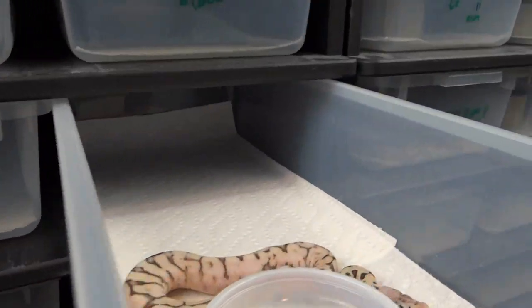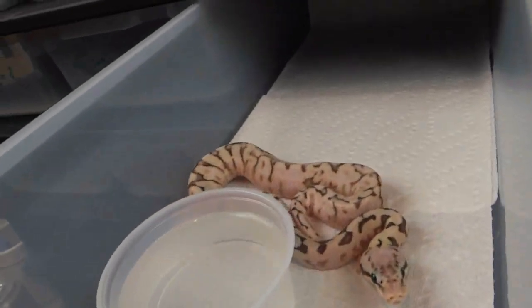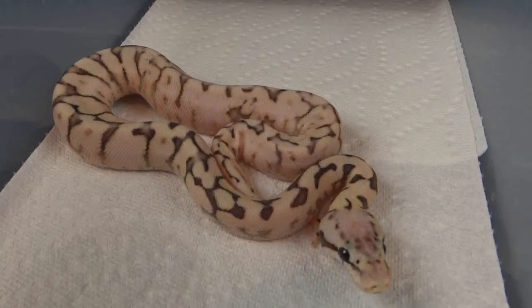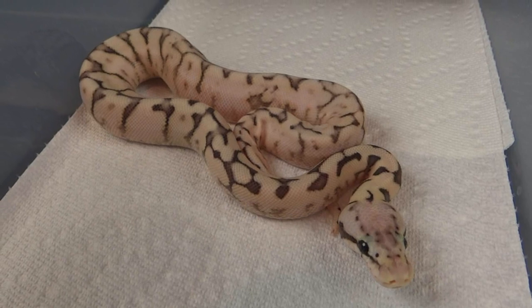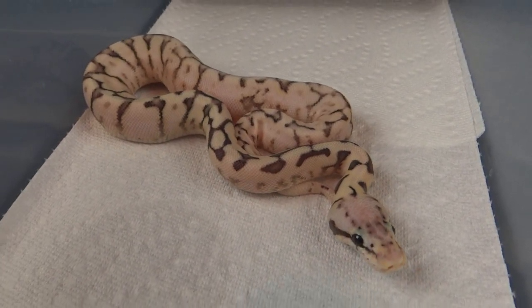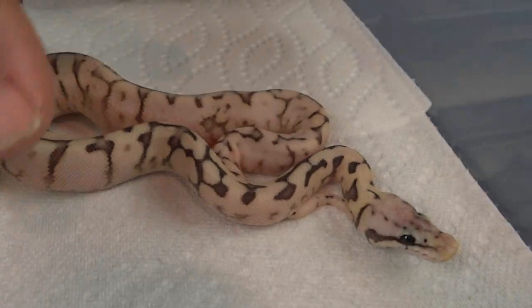Just produced this girl — hatched in the second and last clutch. I had two clutches hatch back to back. This little girl is a killer bee calico. Very hot.